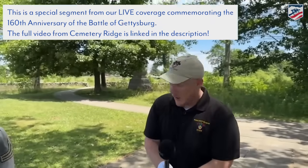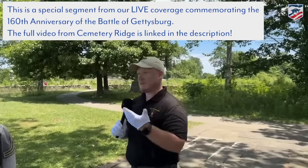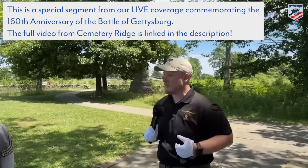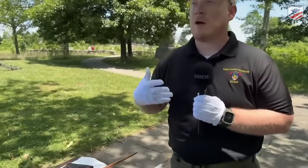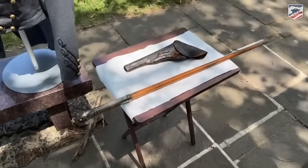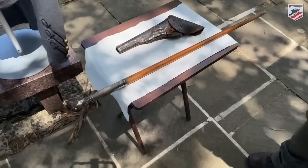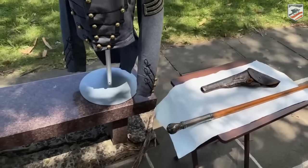What do you have for us today, Aaron? So I have some artifacts that belong... it helps if I hold it up to my face. We have some artifacts here that belong to part of the Union repelling of the Confederate pickets charge. Now here to greet our Tennesseans that you guys just followed for nearly a mile of that walk.